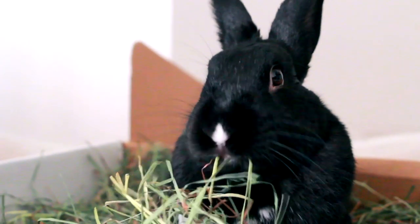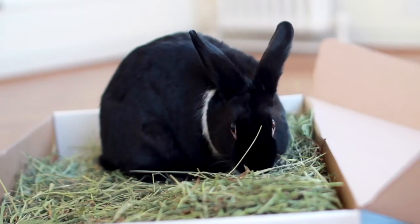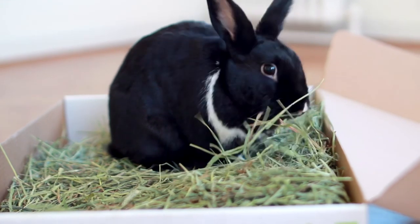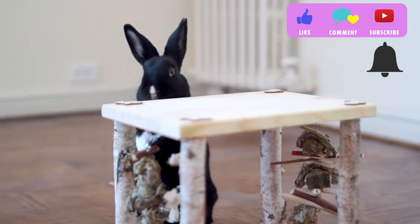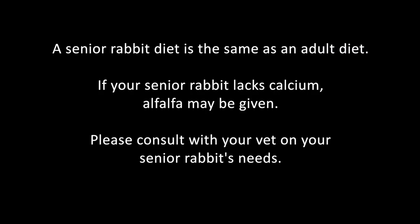Alright guys, that's it for this video — I hope you enjoyed it! Question of the day: how many times a day do you feed your bunnies? Answer in the comments below. Don't forget to like, comment, subscribe, hit that notification bell, and I'll see you all soon.